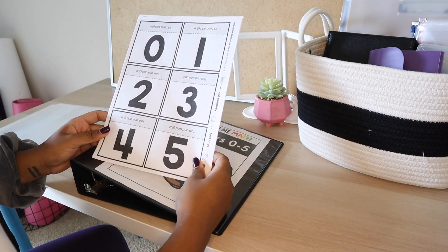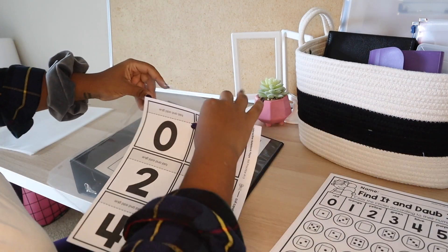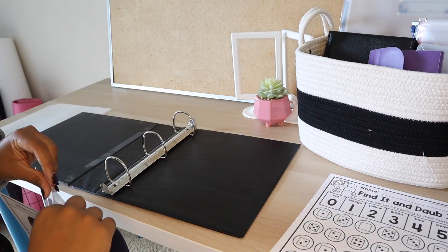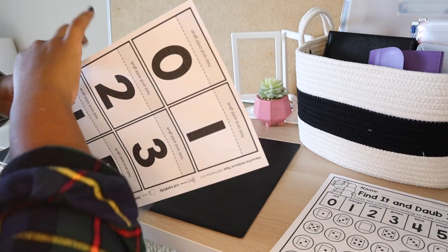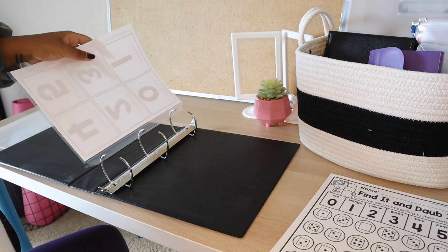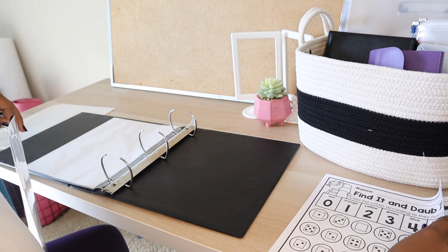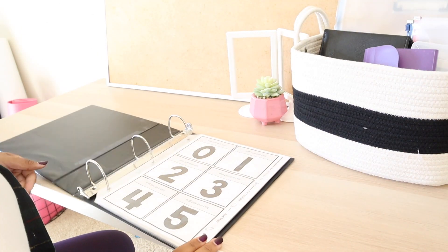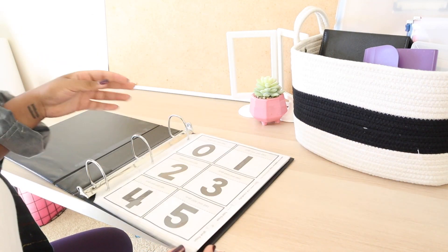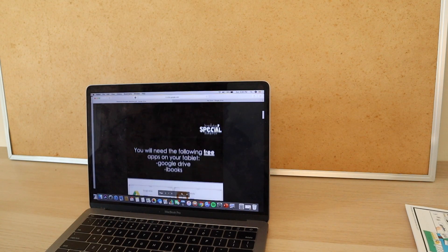For any of the other worksheets, I keep them in a binder with sheet protectors so when we do group work or work at the table with a staff member or paraprofessional, I have the pages right there to photocopy. Some of the kids are working at a higher level, so I'll use those pages for more independent work for them.